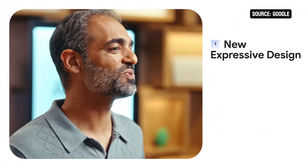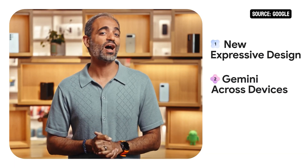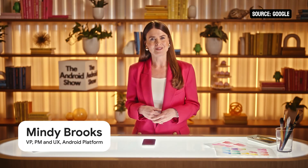Android 16 has a whole new look and feel. It's the biggest redesign in years, and we're going to walk through all of it. Then we'll show you how we're bringing industry-leading smarts to all of your devices with Google Gemini so you have a helpful assistant wherever you need it most. Finally, we've got some powerful new security features to help you fight scammers.